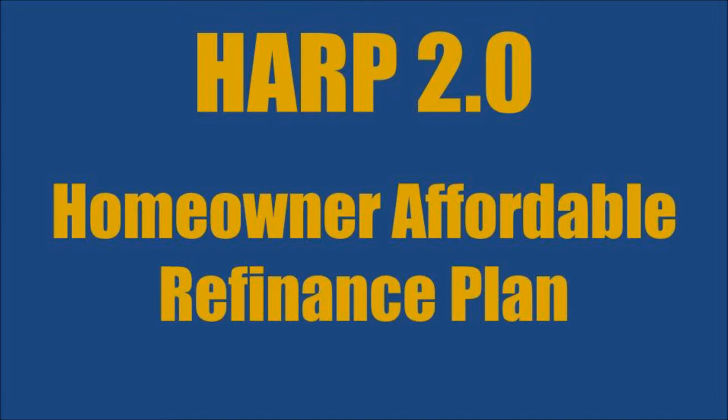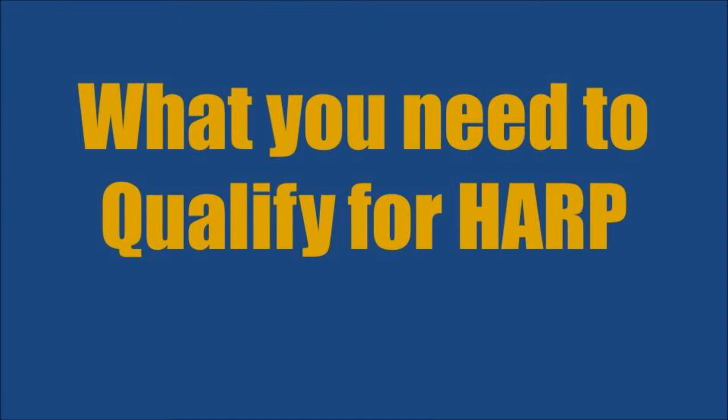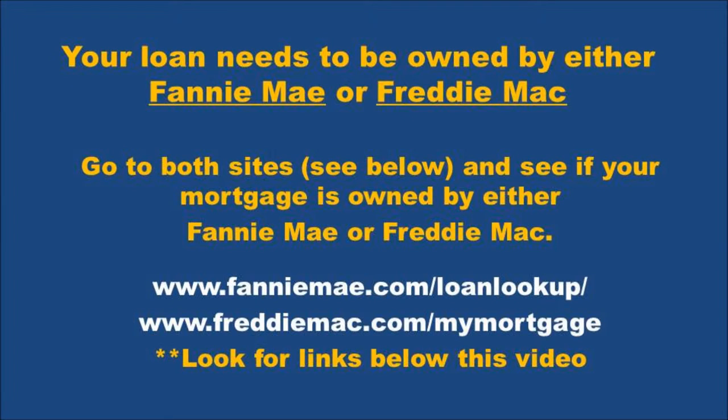Hi, this is Chris Waterman again. Let's get down to the details of the HARP, which is the Homeowner Affordable Refinance Plan. First of all, your loan needs to be owned by either Fannie Mae or Freddie Mac. You can go to both of their websites — see the links below this video — and input your name and address into the fields, and it'll tell you if your mortgage is owned by either Fannie Mae or Freddie Mac.